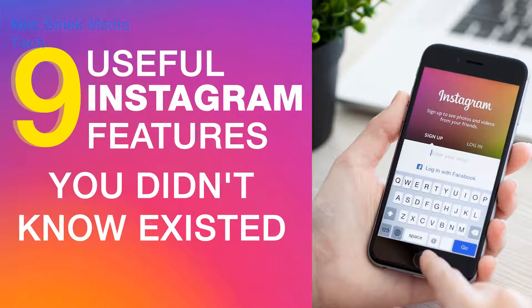In today's video, we're going to tell you 9 useful Instagram features you didn't know existed. So let's check out.